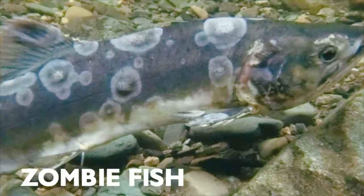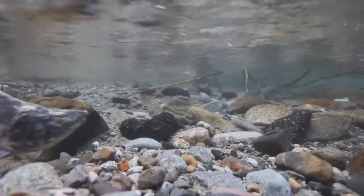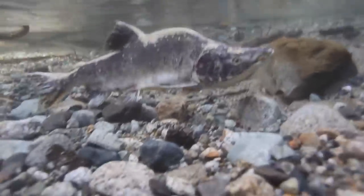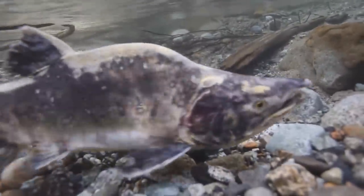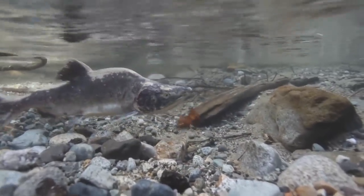Zombie Fish. The Zombie Fish is essentially a salmon. The name Zombie Fish comes from the fact that salmon decompose when needing to reproduce in rivers. They don't feed themselves, but provide important nutrients to watersheds while their bodies rot.